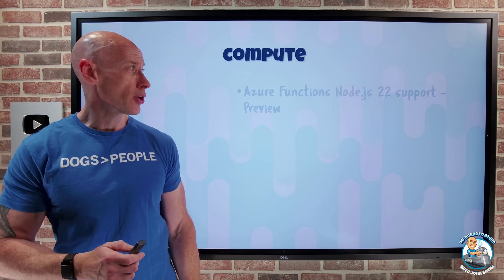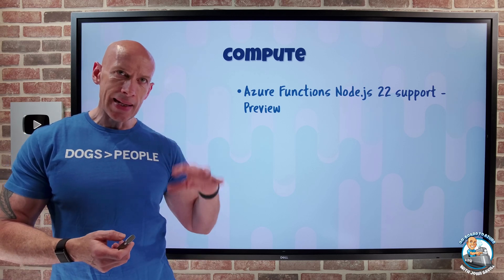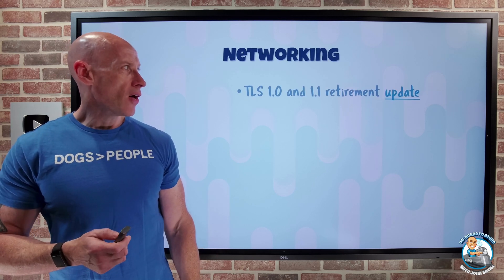On to what's new on the compute side. Azure Functions, both Windows and Linux plans, now have support for Node.js 22 in preview.